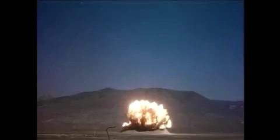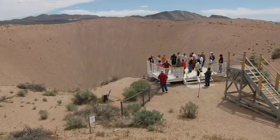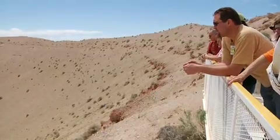Doomstown homes that survived the nuclear storm, to the site of the Sedan crater, where a massive underground thermonuclear device was set off to see if nukes could be used to move Earth. You can't appreciate the size of a crater that's 1,500 feet across until you're standing on the edge of it.